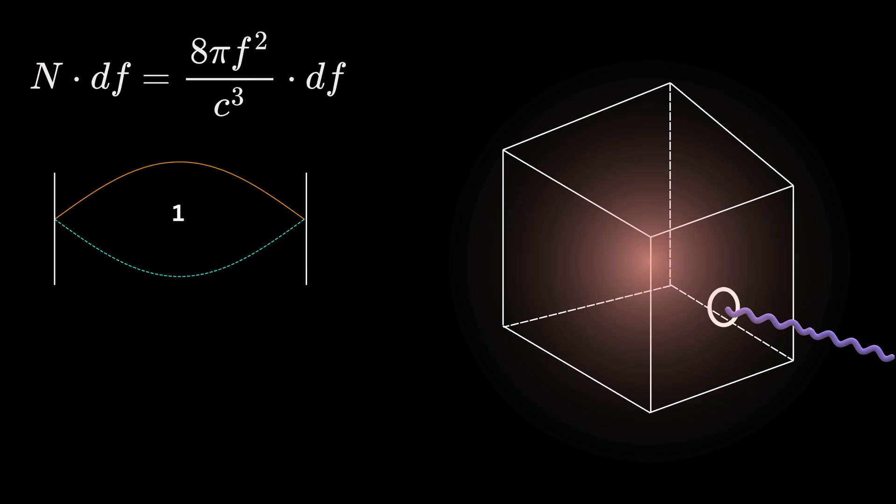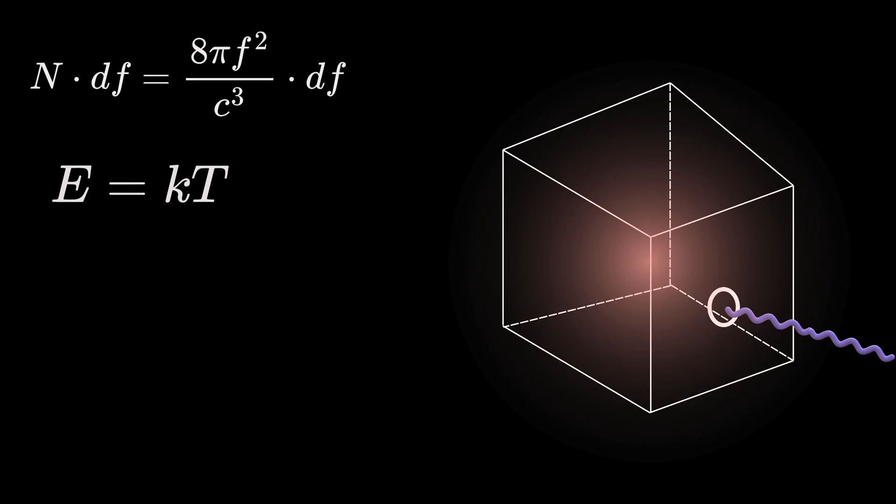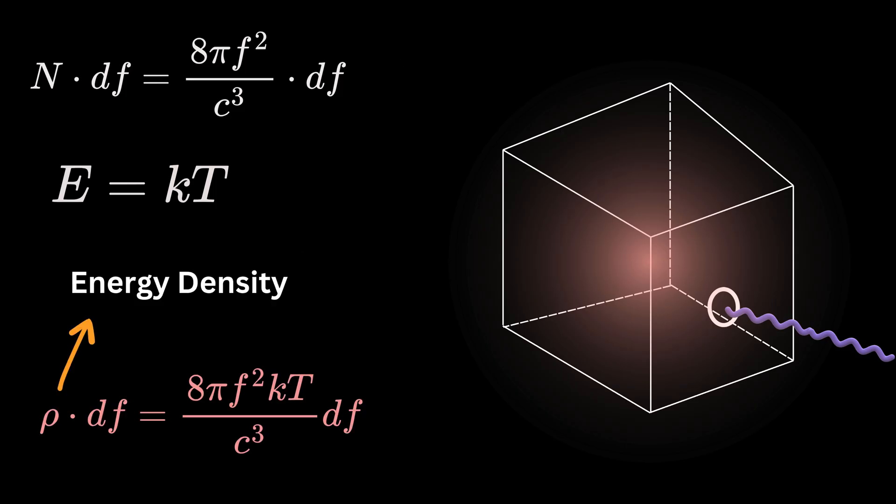Step 2 is to find out how much energy each wave carries. For that they used Boltzmann's Equipartition Theorem, which said that each wave should carry the same average energy equal to k times T, where k is Boltzmann's constant and T is the temperature in Kelvin. This means the energy per wave is directly proportional to temperature. In step 3, they multiplied the number of waves from step 1 by the energy per wave from step 2 to find the energy density — how much energy is present per unit volume for each frequency. This gave a final formula showing that energy density increases with f squared and with temperature T.